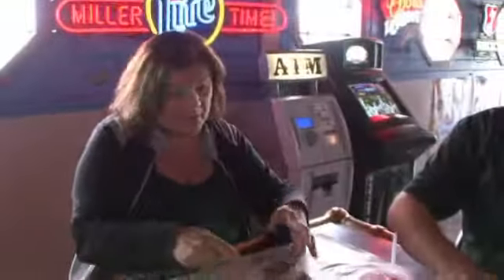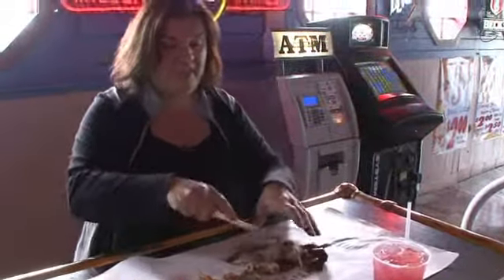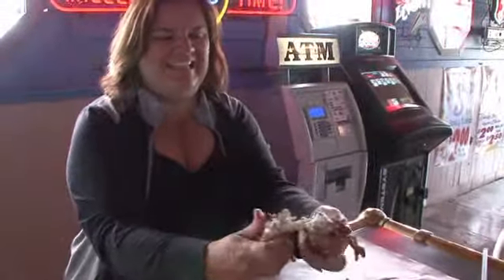All I ever used to eat a crab with is a knife, because it's not like a lobster. A lot of people ask for a nutcracker, but actually your hand and a knife are the best. That's it.